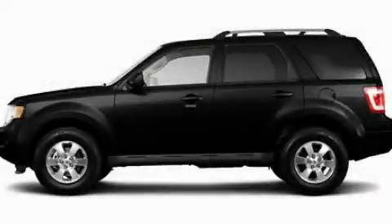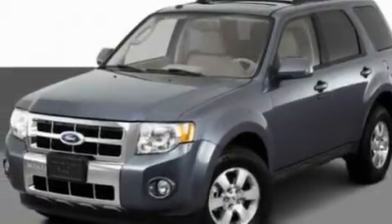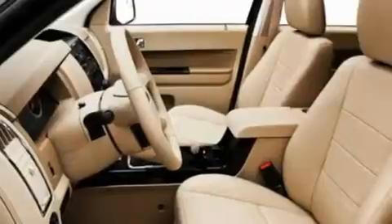This is a 2011 Ford Escape, a car-like ride in space like an SUV. It has a 3.0-liter six-cylinder engine and an automatic transmission.